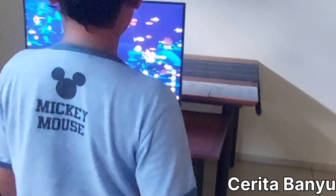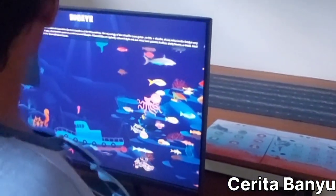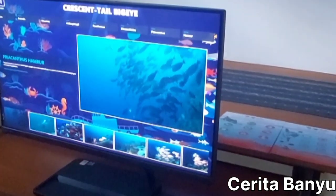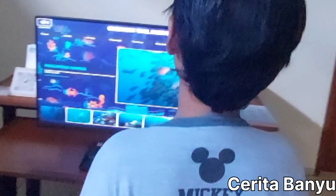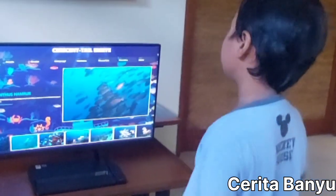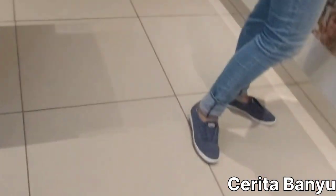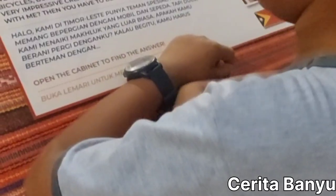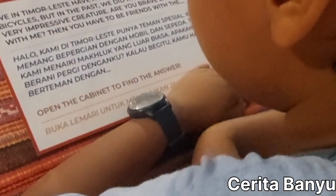Do you know what this is? It's like a computer display with animals — it's like a game where you can press the animals and it shows some info. Cool, right? Also, did you know that in Philippine stories, people usually ride on the back of a crocodile? So scary!